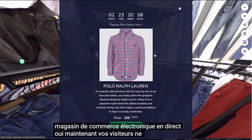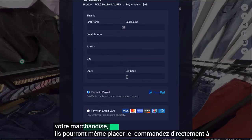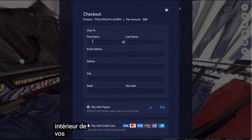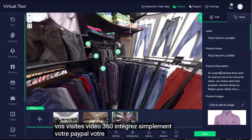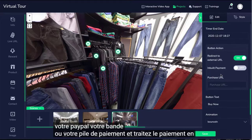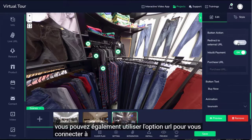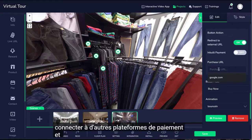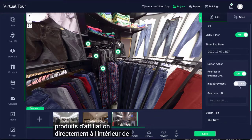Another mind-blowing feature is a live e-commerce store. Your visitors will not just see your merchandise — they can even place an order right inside your 360 video tours. Simply integrate your PayPal, Stripe, or Paystack and process the payment in seconds. You could also use the URL option to link to other payment platforms and affiliate programs to sell affiliate products right inside your tour.